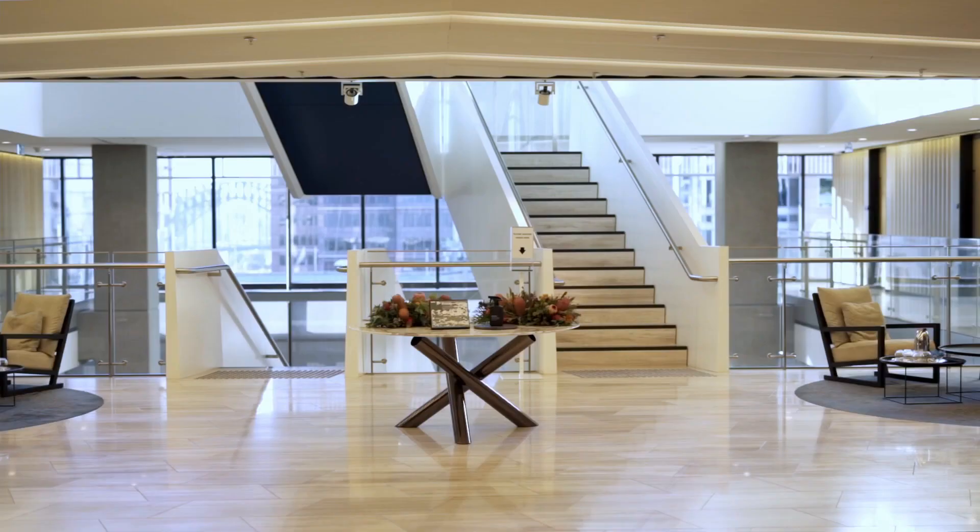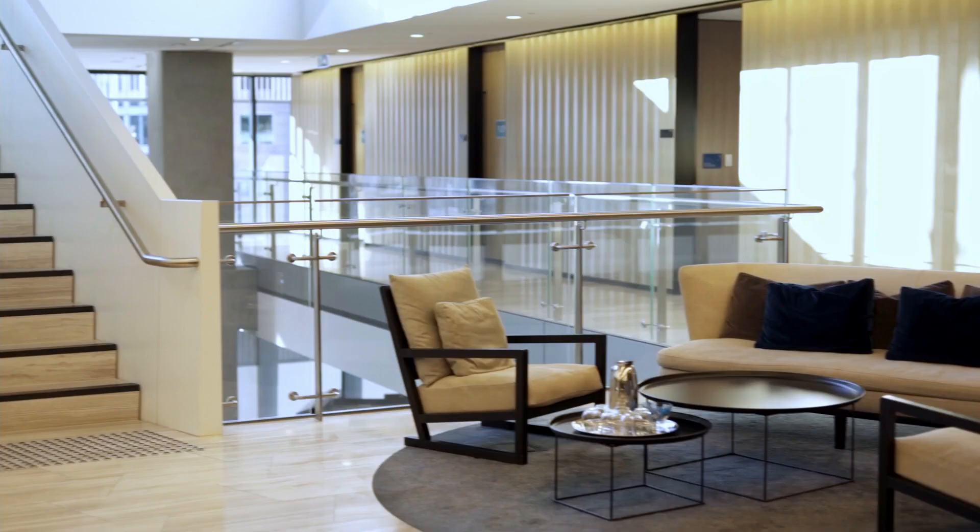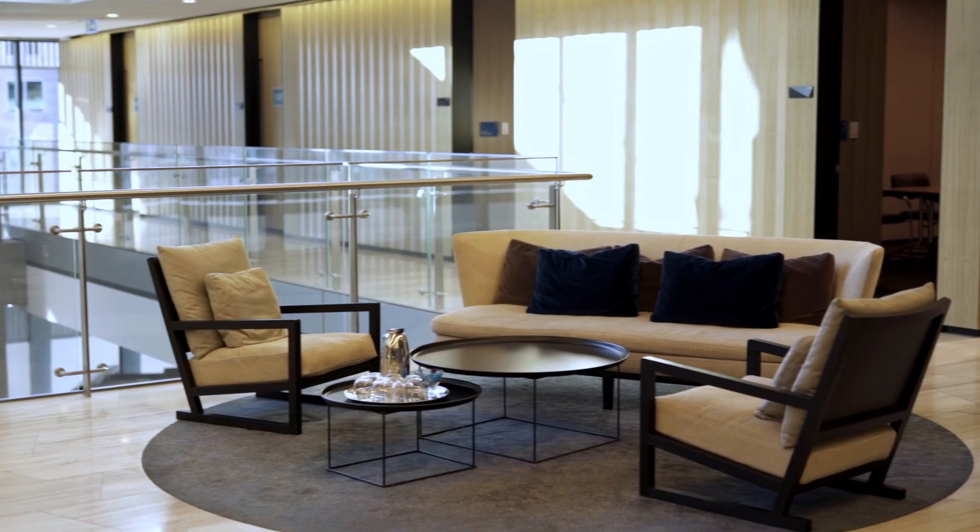My name is Angelina and today I will be taking you on a tour of the Corrs Chambers Westgarth offices. This is our reception area, so for many clients, guests and aspiring clerks this is the first part of the firm that they see.